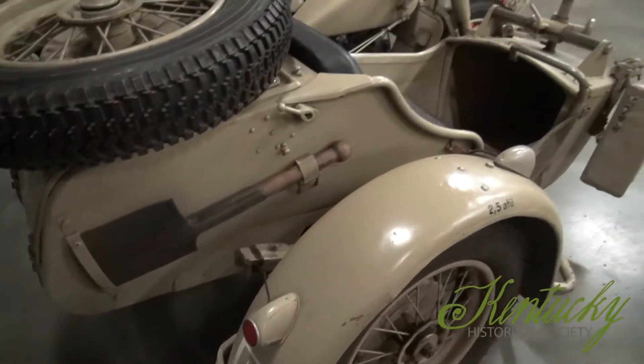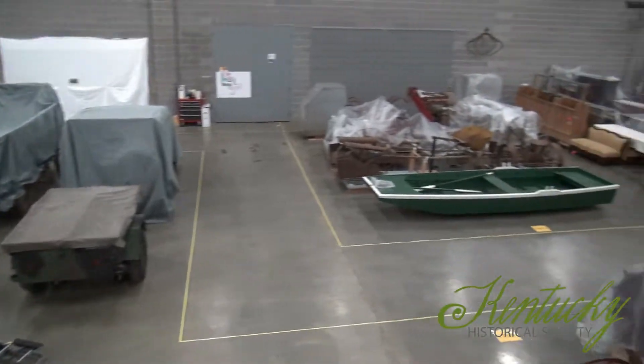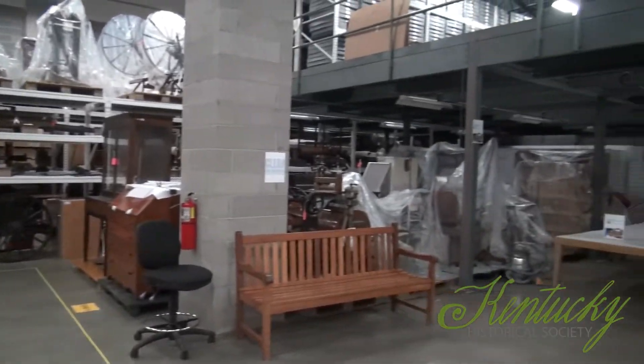This might be their first time being introduced to KHS and seeing our collection. We have about 106,000 artifacts in the collection that's constantly growing. About 45 to 50 artifacts are going to be on display at State Fair.